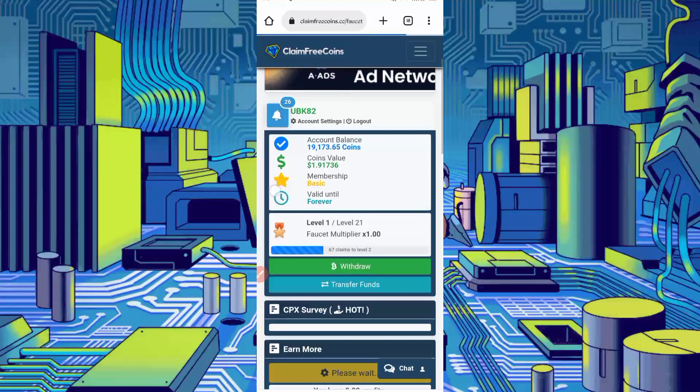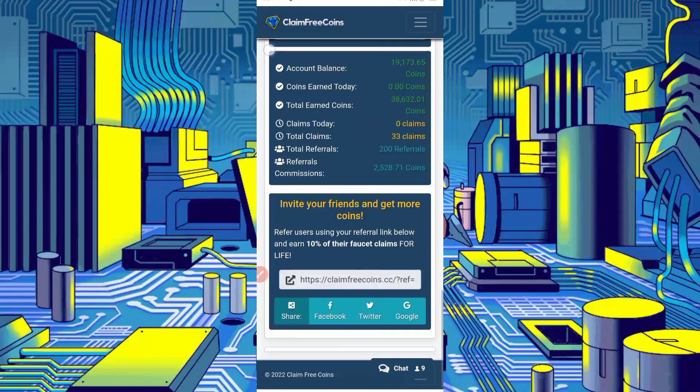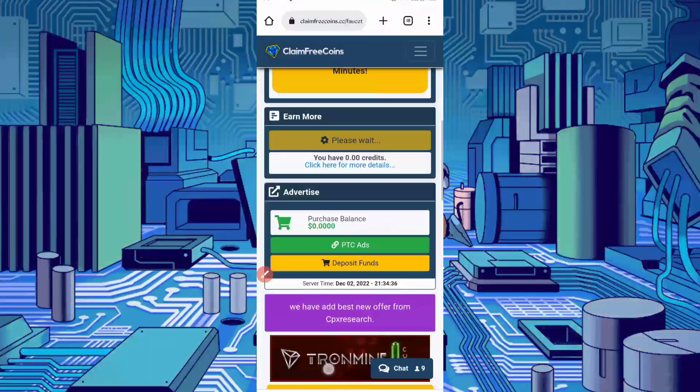Here you can see I have $1.917 available which I can withdraw easily and instantly. The minimum withdrawal is 200 coins, which equals $0.02. You can add 3 to 50 coins in every claim via Termux.